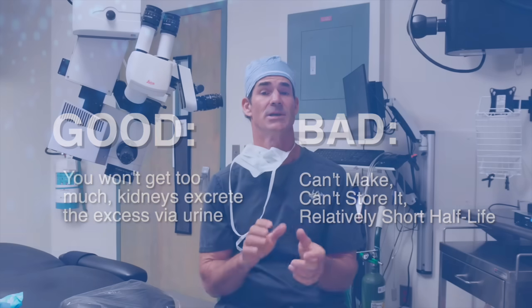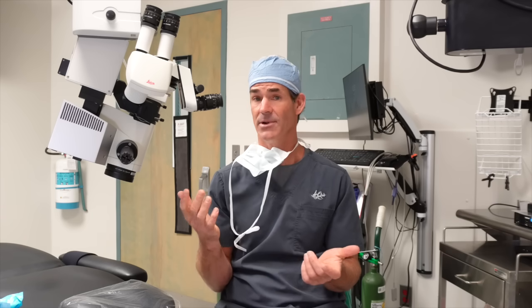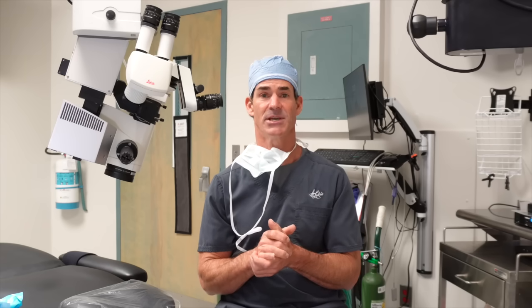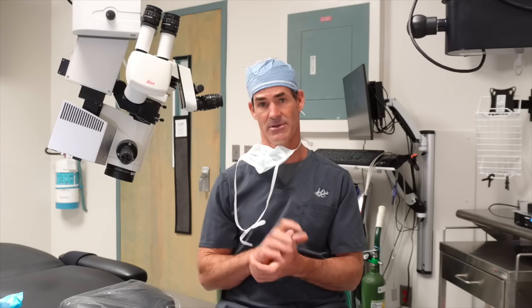As an ophthalmologist, I routinely do a procedure where you remove the epithelium off the cornea — it's kind of equivalent to taking the skin off your eye. We give those patients 500 milligrams of vitamin C twice daily, because it speeds up the re-epithelialization and improves the stability of those new epithelial cells.